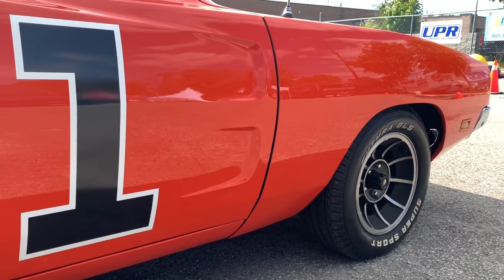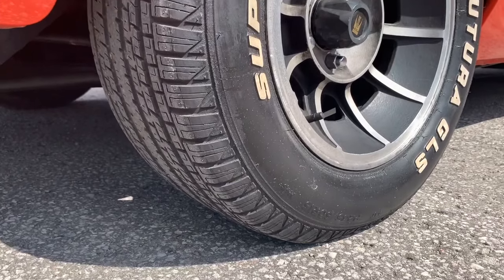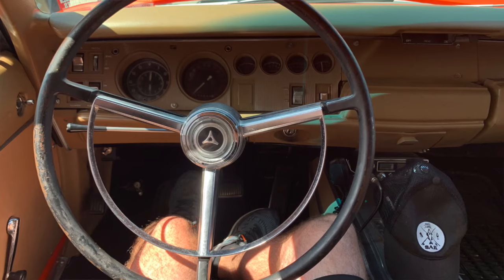As you see it, we drive this car everywhere. We made it as a nice turnkey car — drive it everywhere to show the fans and families what a turnkey General Lee is about being on the street.